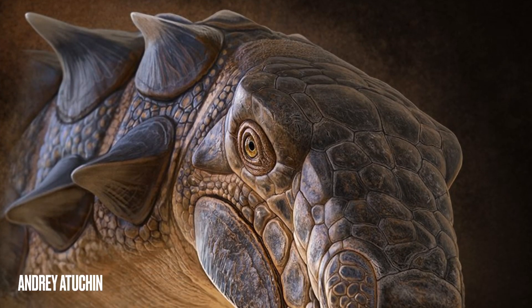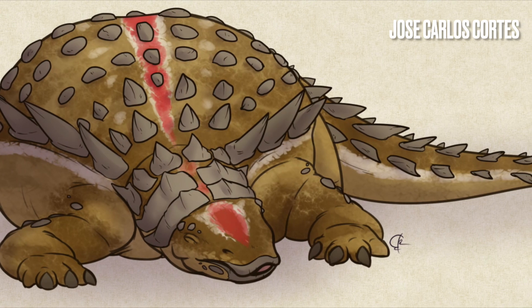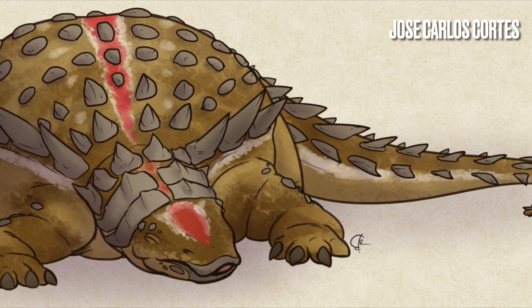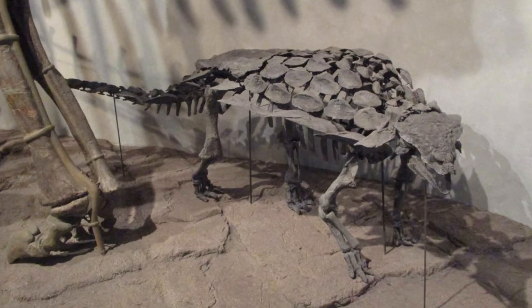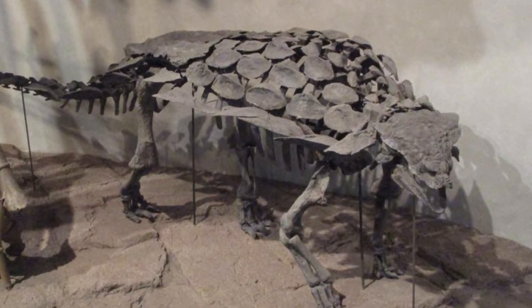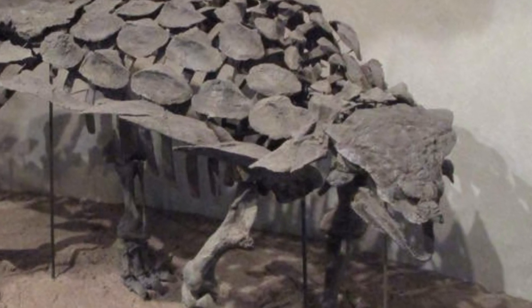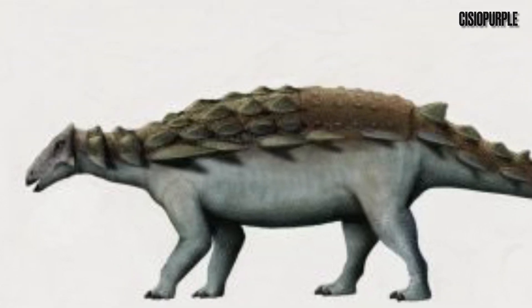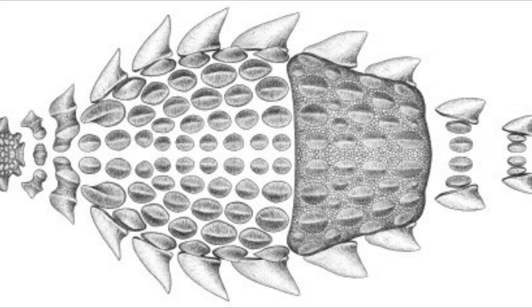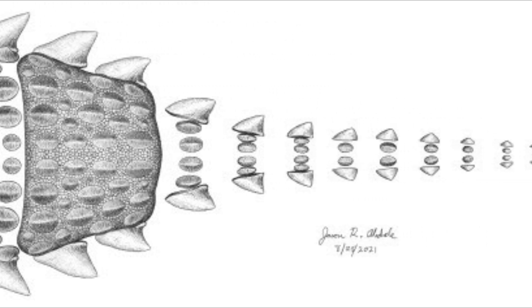That may seem big, but later Nodosaurids such as Peleropides were anywhere from 16 to 20 feet long and weighed as much as 4,000 pounds. Three specimens of Gargoyleosaurus are known at the moment, and while only one has been fully described, it still gives us a good idea as to what it would have looked like when it was alive — and more importantly, what this animal's suit of armor would have looked like. Turns out Gargoyleosaurus had four different forms of dermal armor that vary in placement and shape.